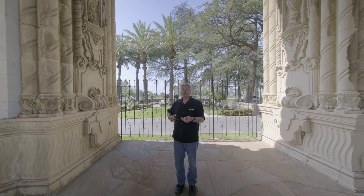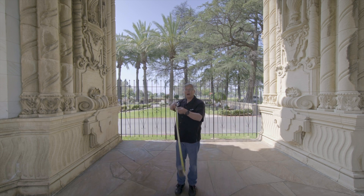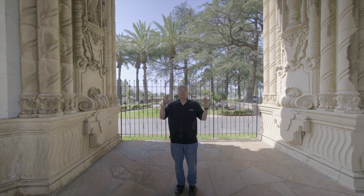Hi everybody, it's Michael from Fujifilm. I know I'm coming to you from far away, right? No, I am only six feet away. I look so small because this is the new super-wide XF 8mm f3.5 RWR lens announced on May 24th from Fujifilm.